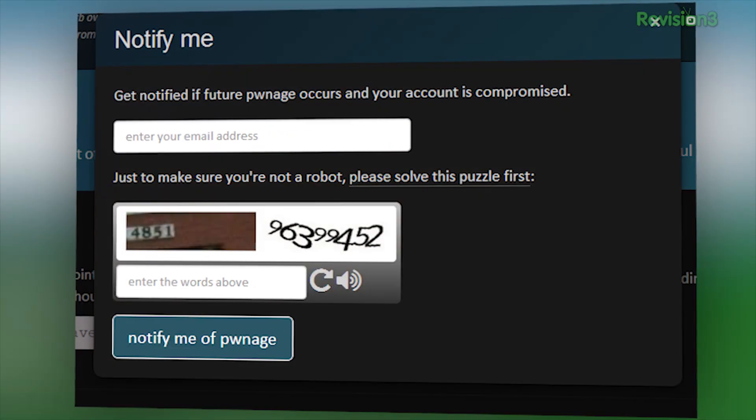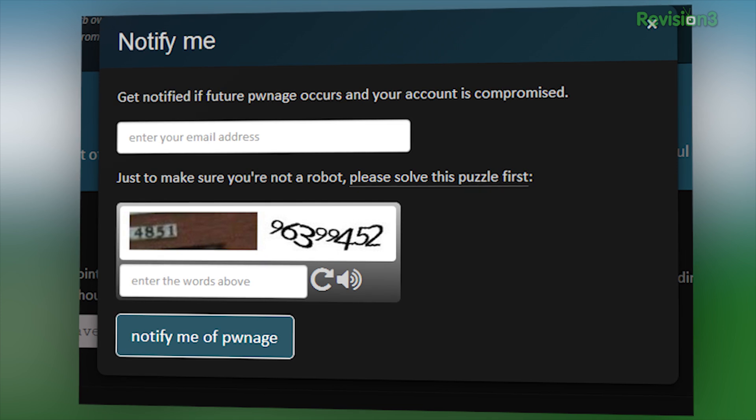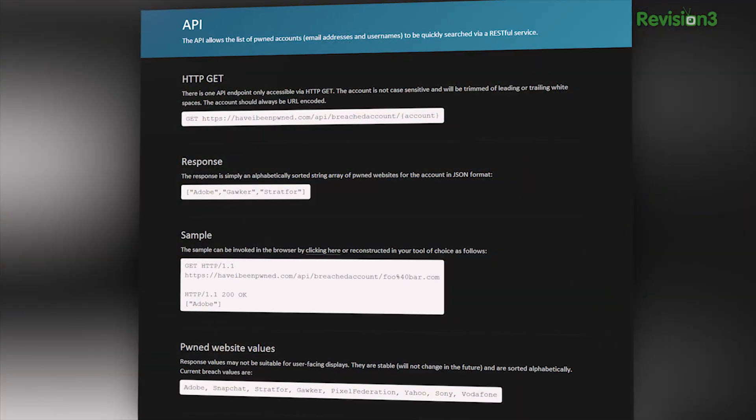Not part of any leaks? Great! You can sign up to be notified if your email address is part of any future hacks. It's a nice site to check in on your email address, but if you don't want to enter your email, I guess you can grep the data yourself.